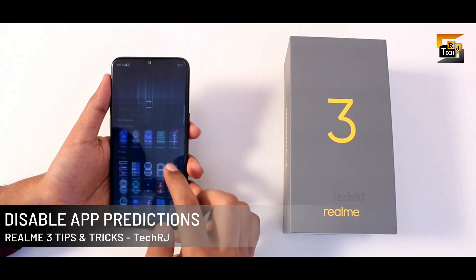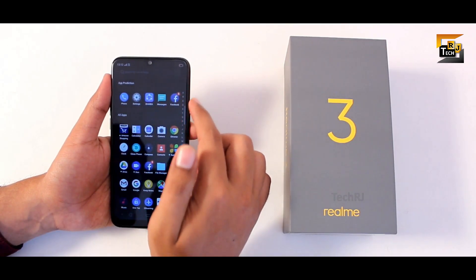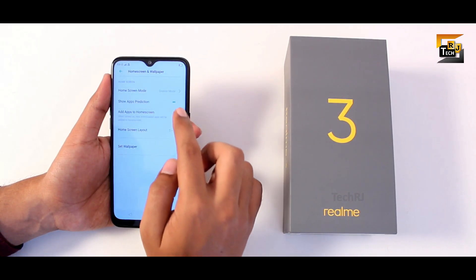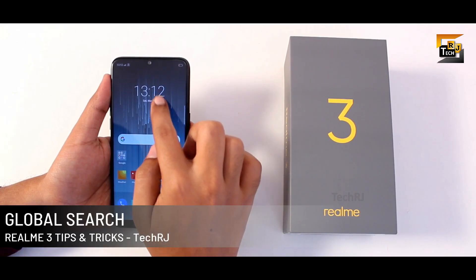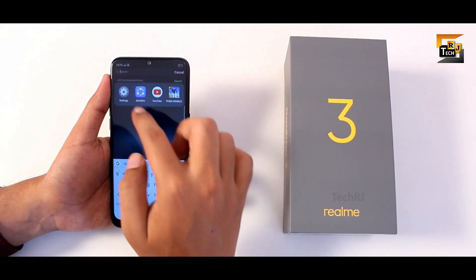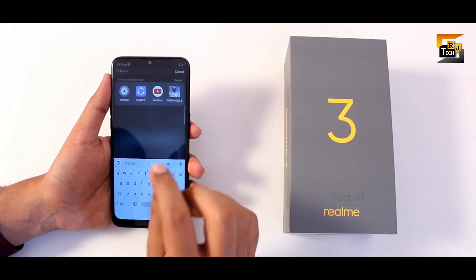In the drawer, you see some suggestions based on your usage pattern. To disable this, go to home screen settings and disable the option called 'show app predictions.' Another interesting feature is a global search when you swipe down from the home screen — using this search bar you can search messages, contacts, apps, settings, or perform an online search.